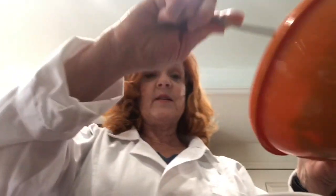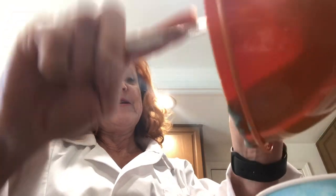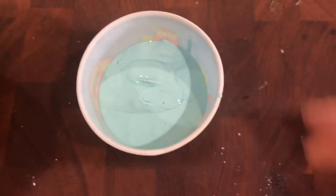Now I'm going to take the plaster of Paris mixed with water and pour it into a cup. I have to use the spoon to help it. That looks about perfect — it's filled up about three quarters of the way. I'm going to let it sit and dry, and then make another color.